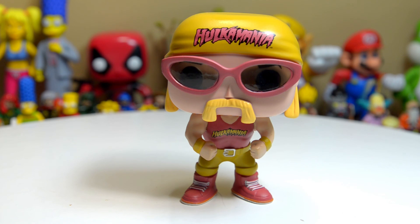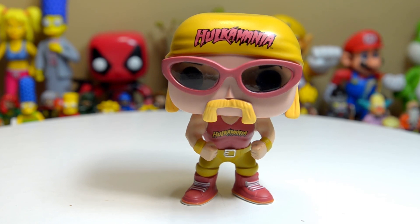Great job, Funko, with these Pop vinyl figures. I have yet to see one that I did not like, and being a wrestling fan this just brings it full circle. It gets a thumbs up from me. 'Hulkamania' printed very nicely on that do-rag — good attention to detail. I dig it, I dig it, brother. Thanks so much for watching, until next time, I'm Jeremy, and I'll talk to you later.